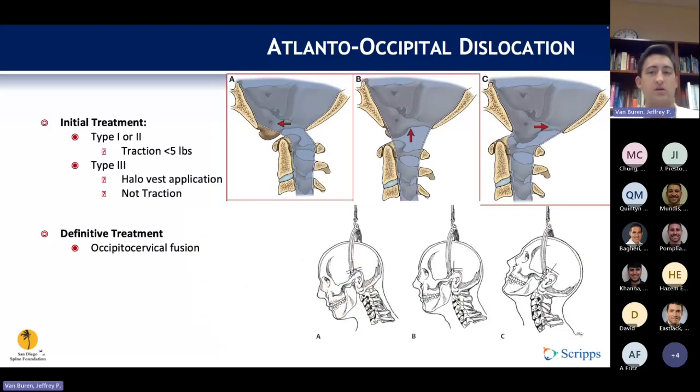The three main types of dislocations per the Traynelis classification are anterior (Type 1), superior (Type 2), and posterior (Type 3). For Types 1 and 3, the initial treatment is traction. For Type 2, which is a distraction injury, traction should not be used. After reduction, an occipital cervical fusion is performed with screws, plates, rods, and bone graft, as these injuries are quite unstable.